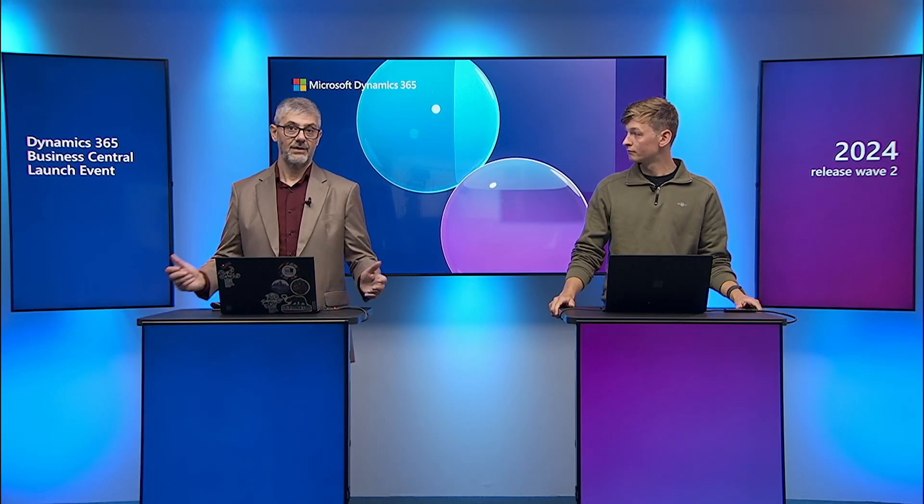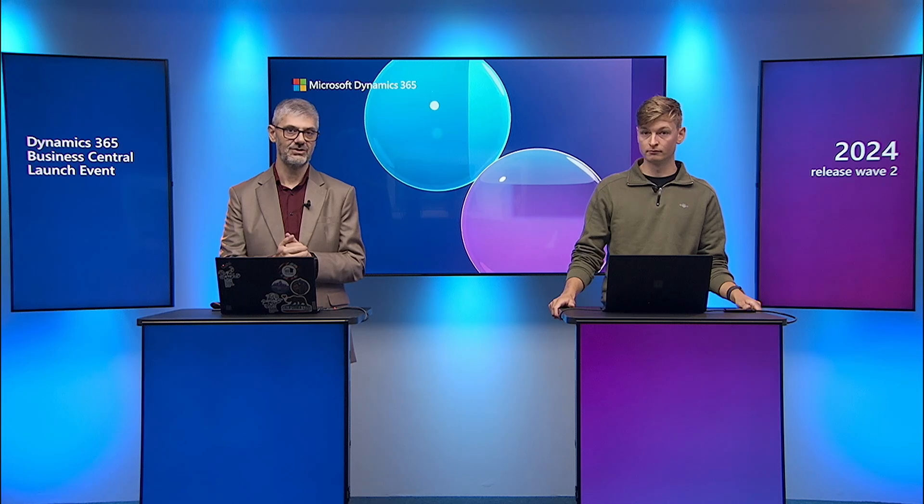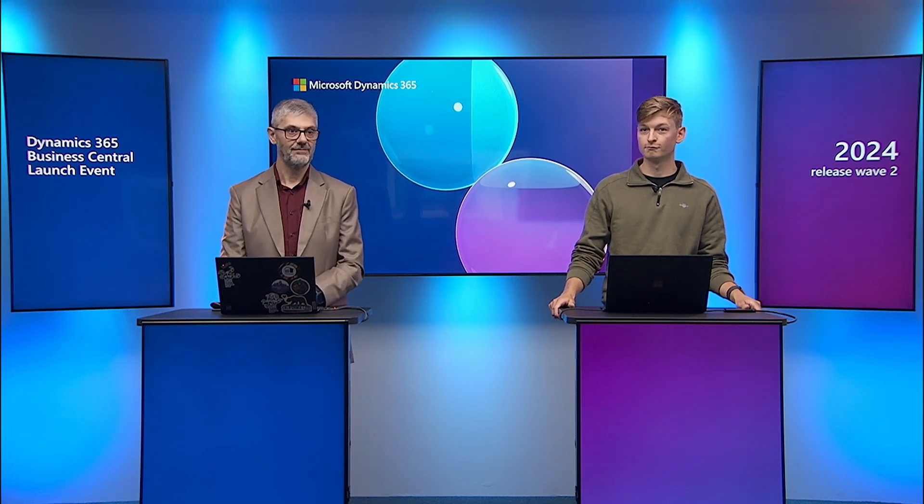Thank you Magnus. As you can see, this is what we deliver in this Wave and you can expect other connectors and features in the meantime. As a call to action: if you haven't started using electronic documents, we have recordings from previous waves on YouTube where you can familiarize yourself in more detail. Today you saw only what is new, so please watch the older videos to understand how it works end-to-end and how we are improving this feature. Thank you for watching.